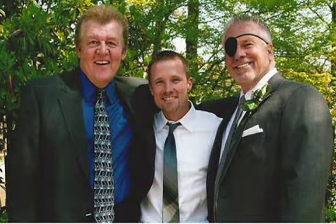Call Rick or Tim at 770-554-0300 for more information.